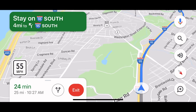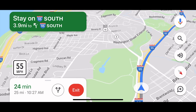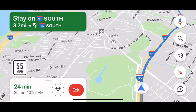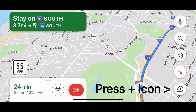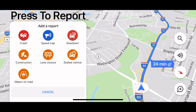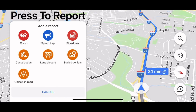Another cool feature is that you can report the same thing as well. In order to report a speed trap or a police officer on the side of the highway or somewhere where you saw one, you simply press the plus icon down below — there's a plus icon under the compass. If you click on the plus, it says you can report a crash, a speed trap, slow down, construction, lane closure, stalled vehicle, or an object on the road.